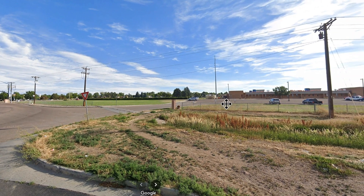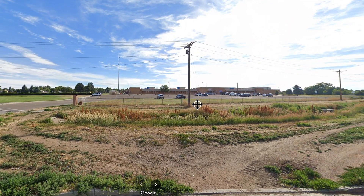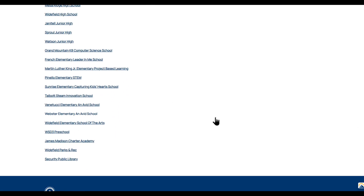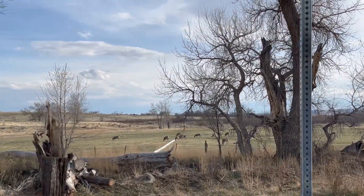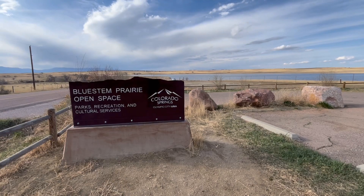I actually went to school in Widefield when I was in middle school, and it was a really good experience. I have fond memories of that neighborhood where I grew up. My younger brother went to school there too and I don't remember having any issues. Families in Widefield have access to quality public education. There's no shortage of outdoor activities — the area is home to several parks and trails, including Fountain Creek Regional Park, which offers hiking, bird watching, and picnic spots.